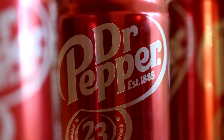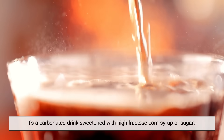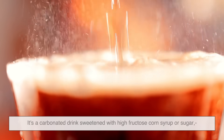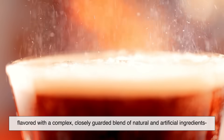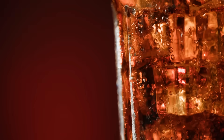So, what exactly is in Dr. Pepper? Here's the honest truth: it's a carbonated drink sweetened with high-fructose corn syrup or sugar, flavored with a complex, closely-guarded blend of natural and artificial ingredients designed to taste like a mix of fruit, spice, cola, and vanilla. The exact formula is still a mystery, but its success lies in the perfect balance of flavors that no one else has quite managed to copy.